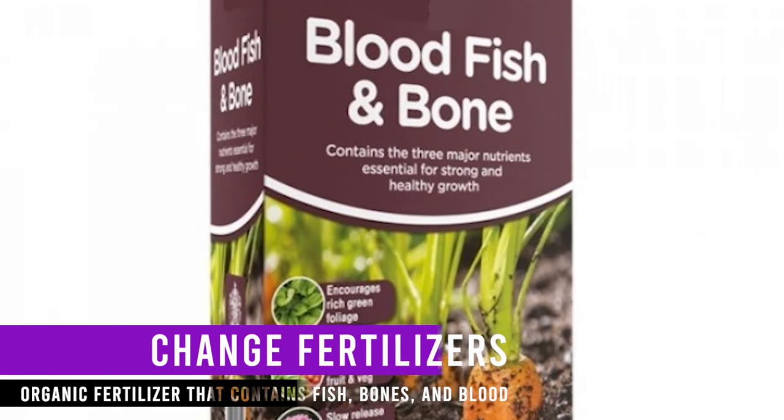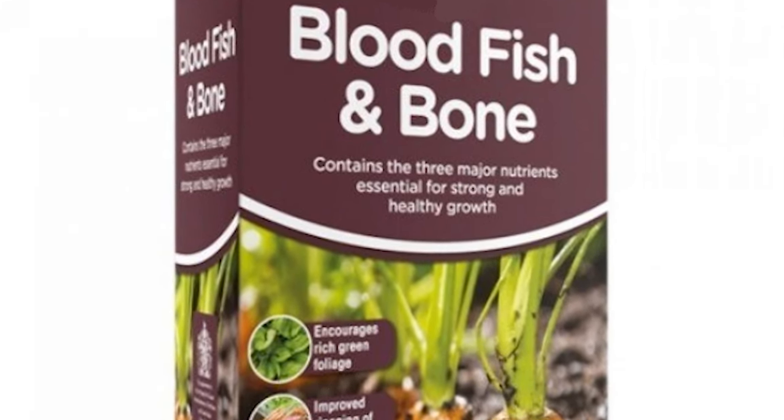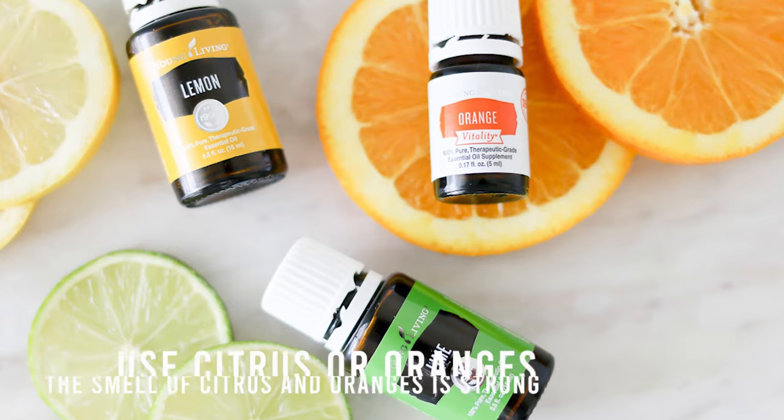Change fertilizers. If you use an organic fertilizer that contains fish, bones, and blood on your lawn, smells from these remains may attract dogs. Consider switching to plant-based fertilizers, which will put off preying canines.